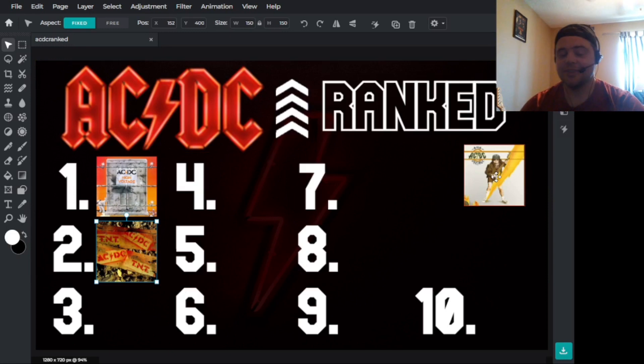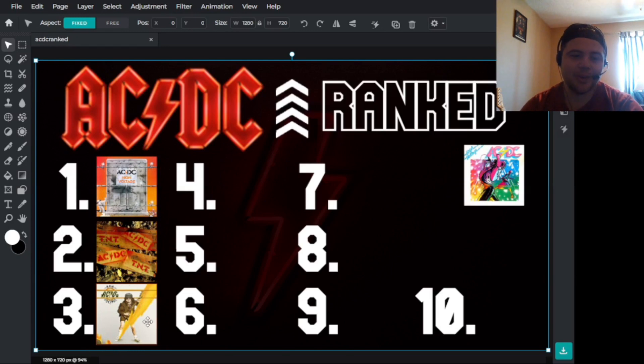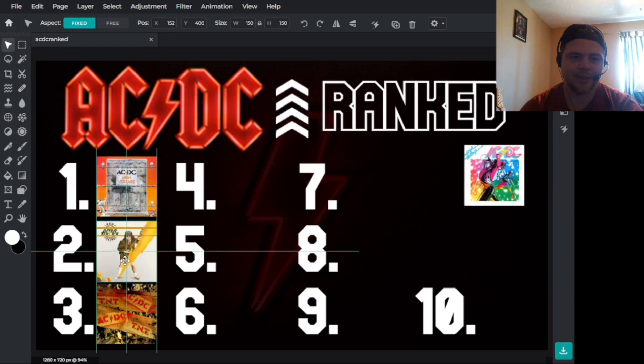Next we have the American or international release of High Voltage, which is a pretty good album cover. It's unique — it has Angus playing guitar with his tongue out and lightning right there. I like the font for the High Voltage and ACDC text too, though it's not my favorite ACDC logo. The gray cover and the brown tint to his picture isn't the best, but it gives it an old school vibe that fits the album. I prefer the original, but it's definitely above TNT, just not quite crossing the original High Voltage.